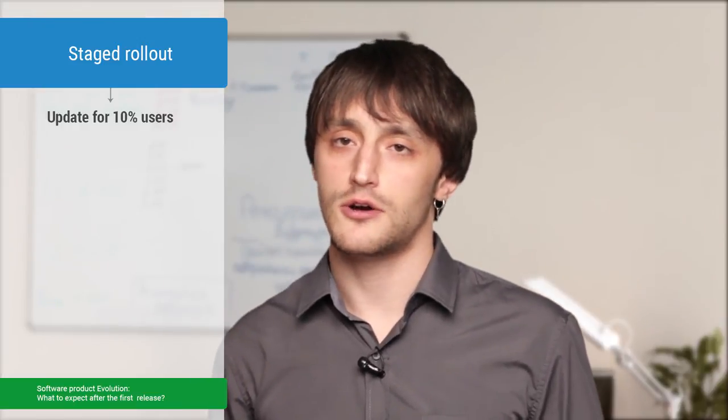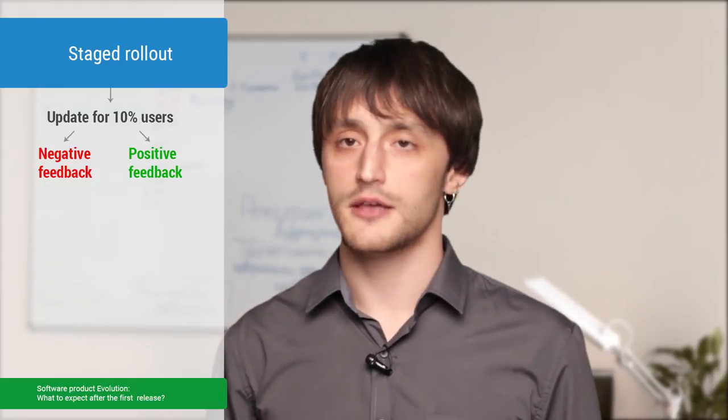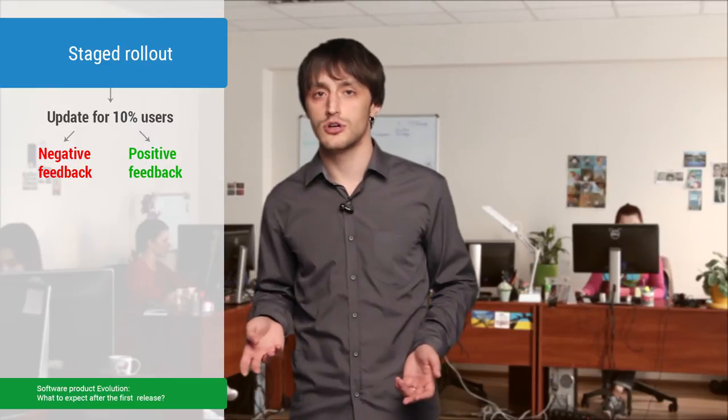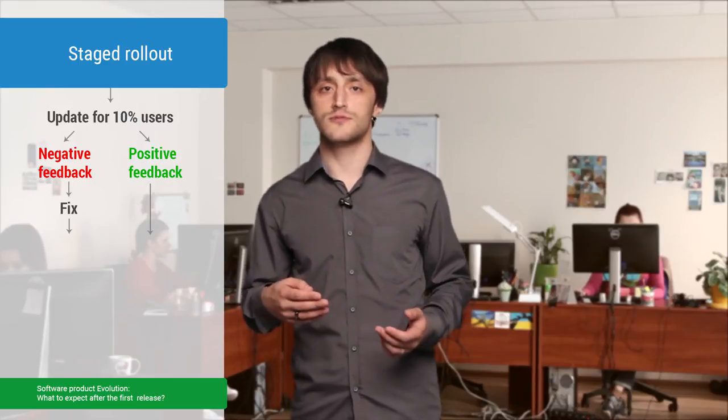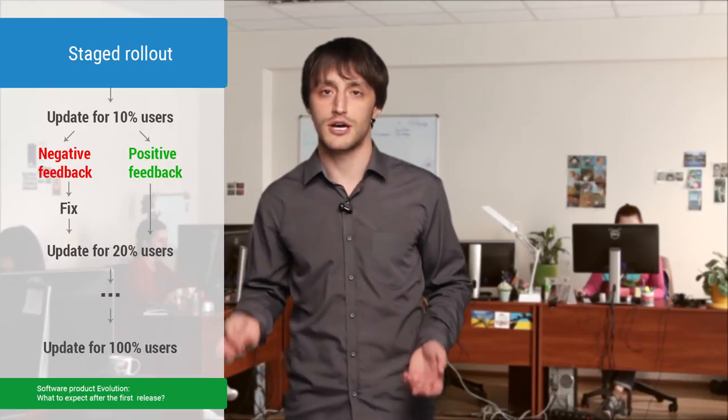My advice is to use staged rollout — that's how it works on Android. You can specify that only, let's say, 10% of users will get your update. Let them use the app for a while and gather their feedback. If something goes wrong, release the fix and distribute it to, let's say, 20% now. Repeat these stages several times until you reach 100%. As for other platforms like iOS, you can do the same using feature flags on your server side.